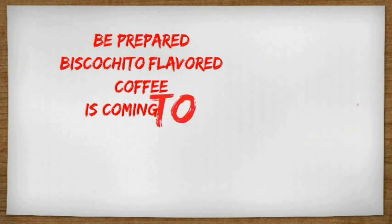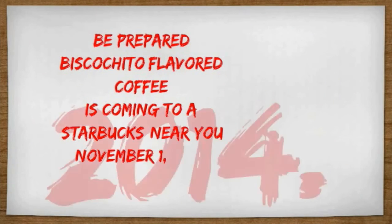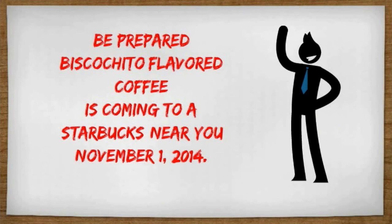So this concludes me to say: be prepared — Biscochito Flavored Coffee is coming to a Starbucks near you, November 1st, 2014. Thank you very much, and we look forward to seeing you at your nearest local Starbucks.